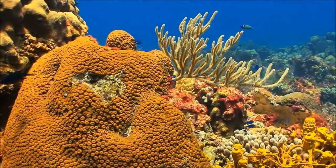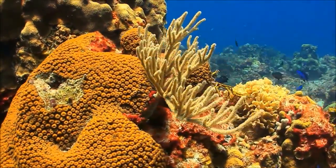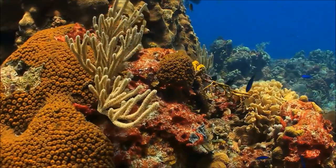Coral reefs are only found in shallow, tropical seas. They may look like colorful rocks or even plants, but coral is really an animal.